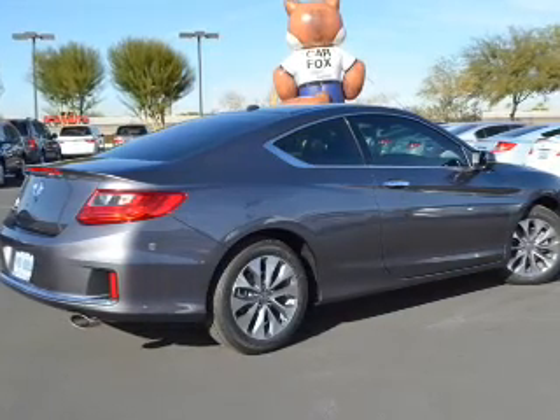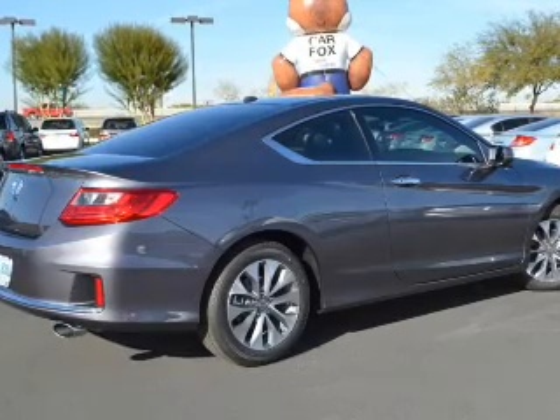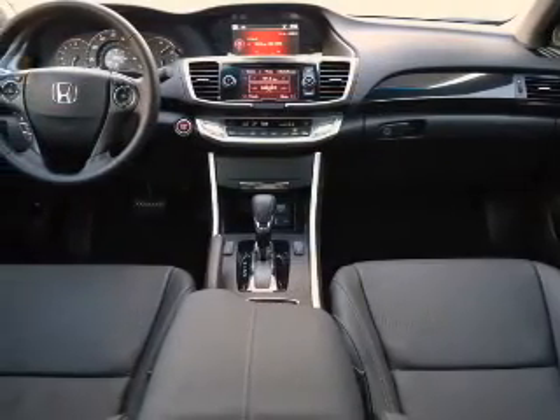The powertrain includes front-wheel drive with a reliable engine connected to a smooth-shifting transmission. The anti-lock braking system will keep you safe on the road, and let the sunshine in with a sunroof.